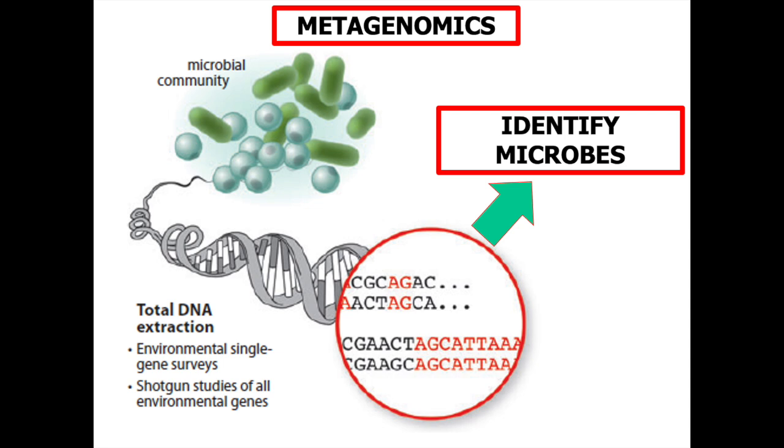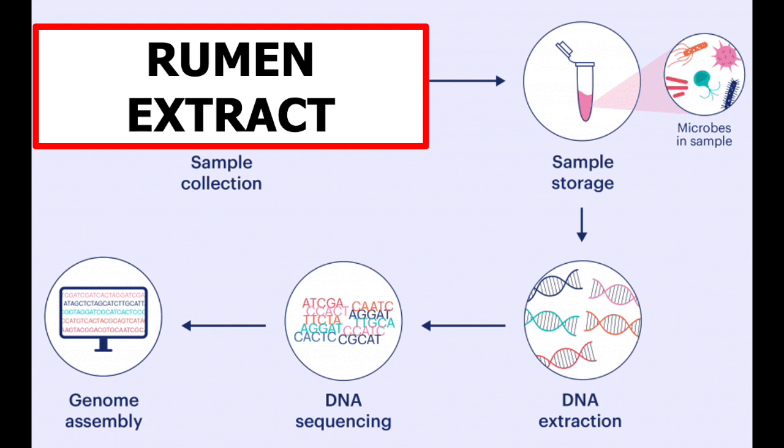Metagenomics is the technique by which DNA is extracted from all the microorganisms in a sample and is then broken down into small segments. These segments can then be analyzed by computer and, with the help of artificial intelligence, provide information about what microbes are present.